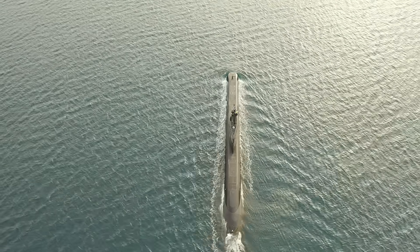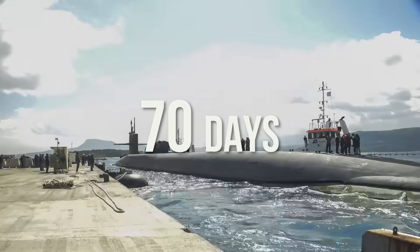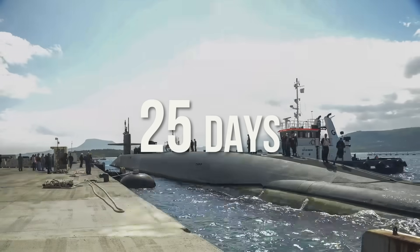During deployment, the submarines spend approximately 70 days at sea, followed by 25 days in the dock for maintenance.